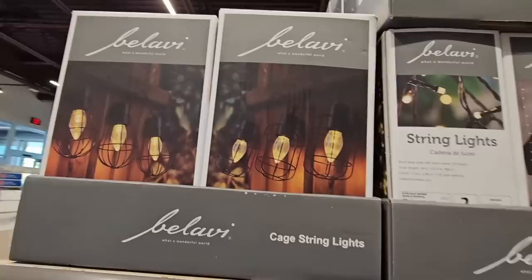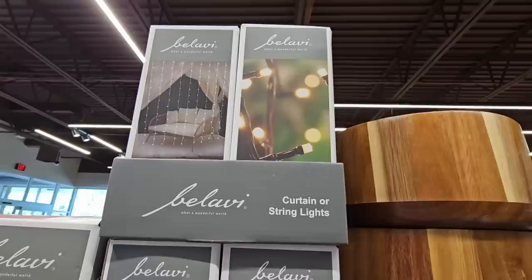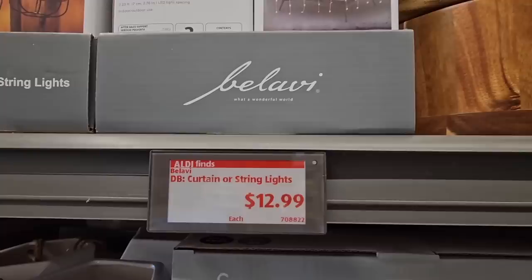And the outdoor lights — these are like the cage string lights at $14.99. And then you have like the curtain lights and more string lights. I do like the really tiny ones, and those are still $12.99.